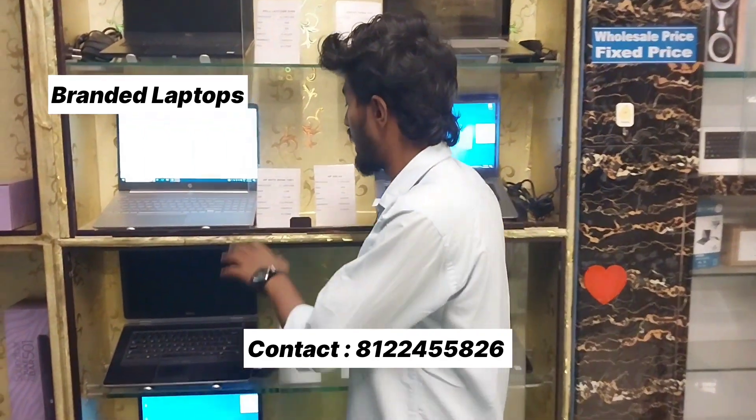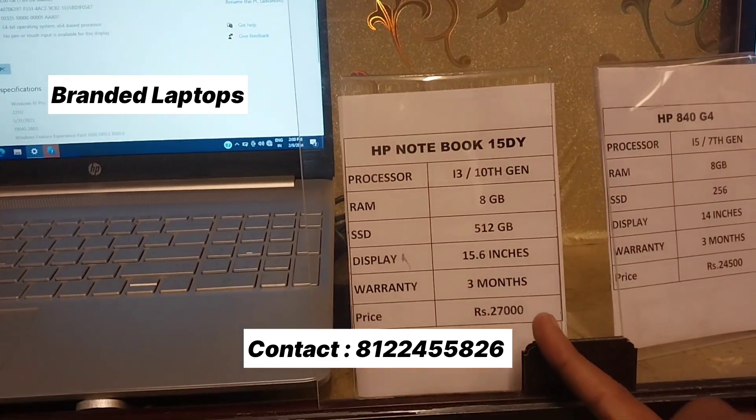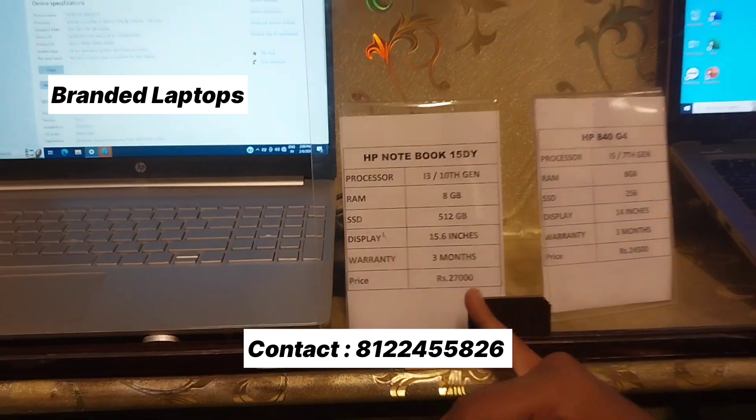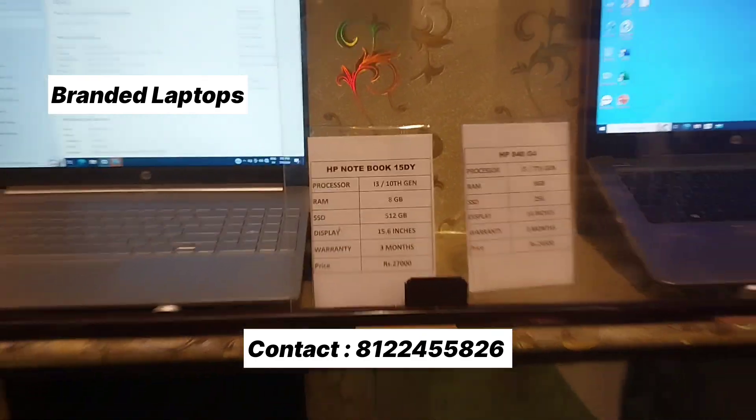If you have a hard disk and want an SSD, we can replace it. You can see the HP Notebook i5 DY updated model is 27,000 rupees — 15.6 inch with 512GB SSD and 8GB RAM. You can see all of these laptops that are available and you can upgrade them.